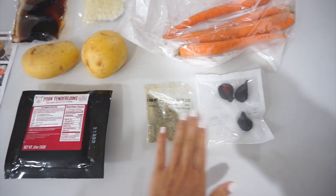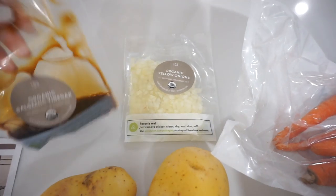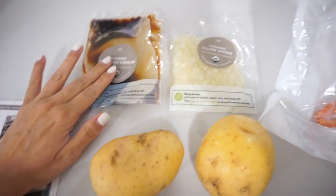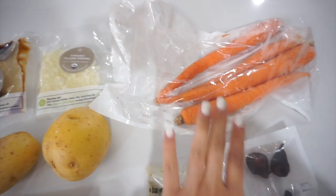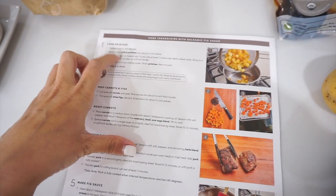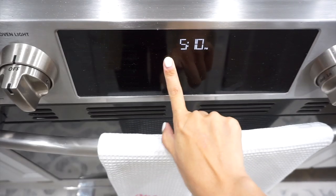So we have our figs, our seasoning, carrots, organic yellow onions, as well as our organic balsamic vinegar sauce. Everything is labeled right here so you know exactly what's inside and what you need. The first step is to preheat the oven to 425 degrees.